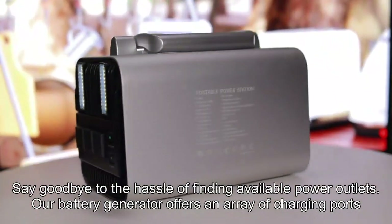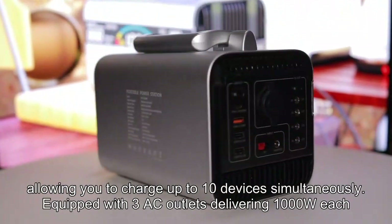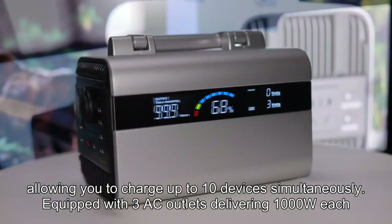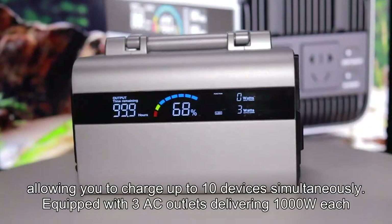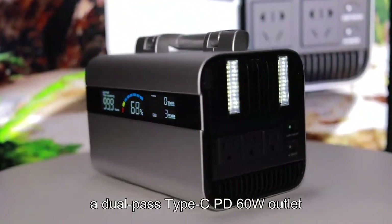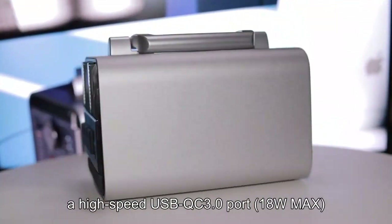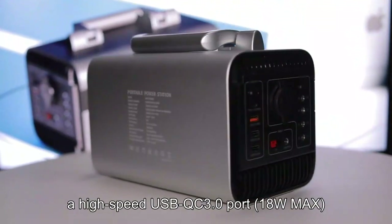Our battery generator offers an array of charging ports, allowing you to charge up to 10 devices simultaneously. Equipped with three AC outlets delivering 1000W each, a dual-pass Type-C PD 60W outlet, and a high-speed USB QC 3.0 port at 18W max.